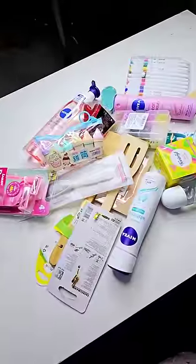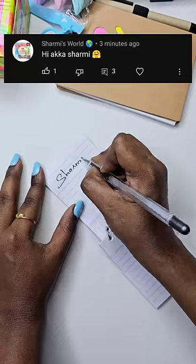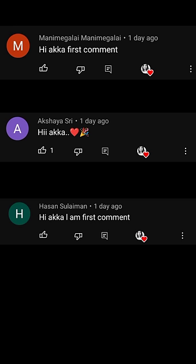Let's see how many things we did. What are these things? This is Rs.100.